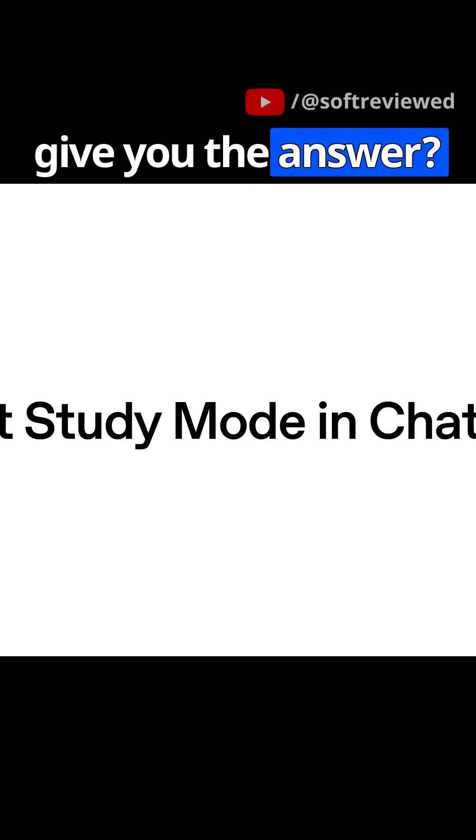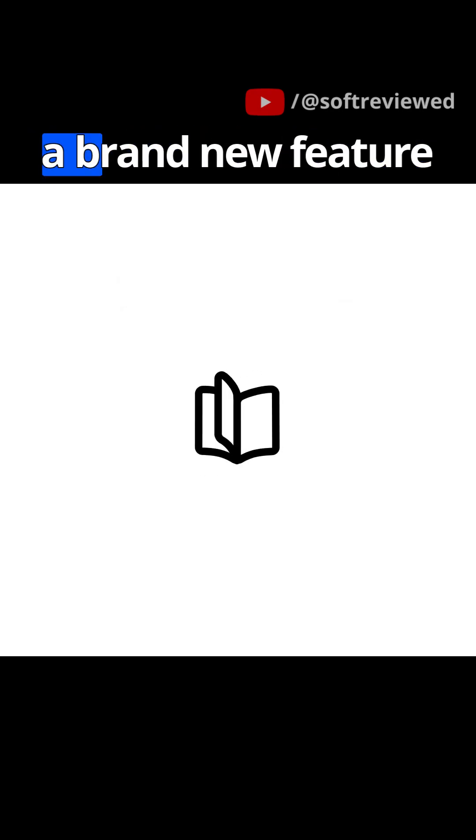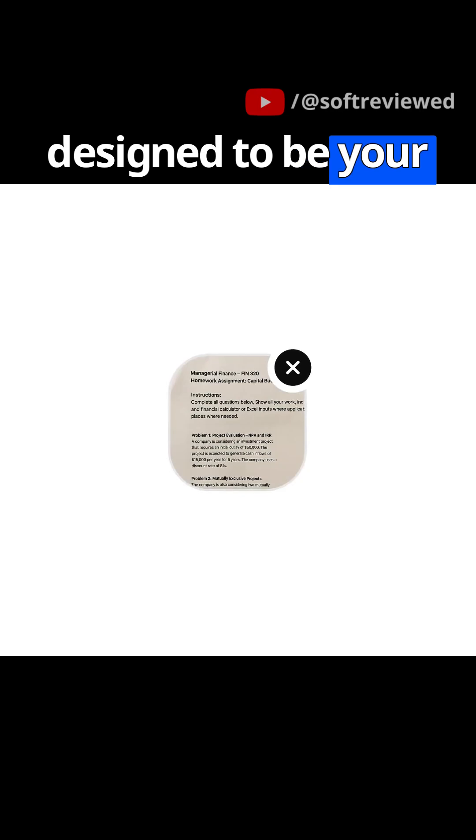What if your AI could do more than just give you the answer? What if it could actually teach you how to find the answer yourself? OpenAI is rolling out a brand new feature in ChatGPT called Study Mode, and it's designed to be your personal AI tutor.